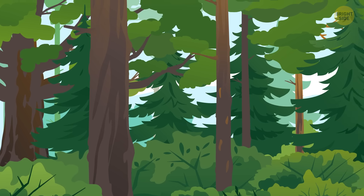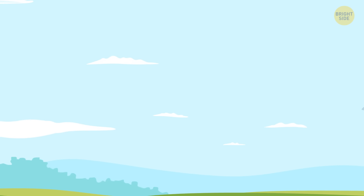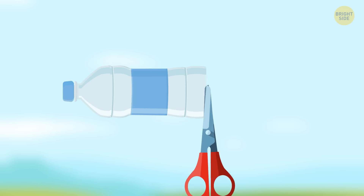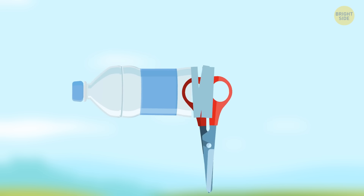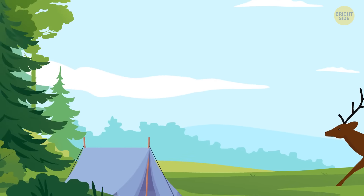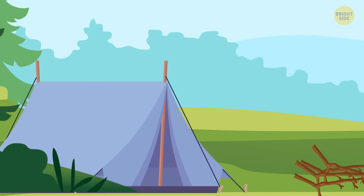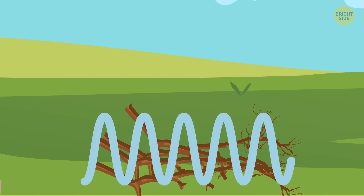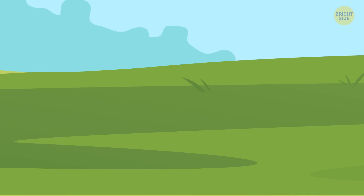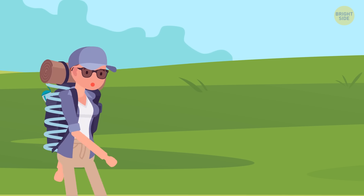You can make a seriously strong rope using a simple plastic bottle. Cut off the neck of the bottle so it looks like a tall, narrow cup, then start cutting it in a spiral — round and round. Try to keep it the same thickness the whole time. It'll be a lot longer and stronger than you're expecting. You can use it to tie sticks together to make a hut, or wrap it around your backpack if it rips.